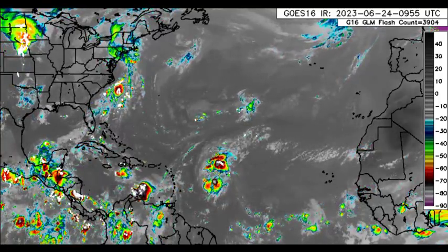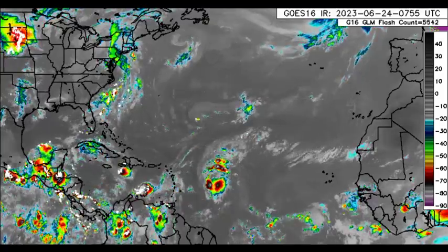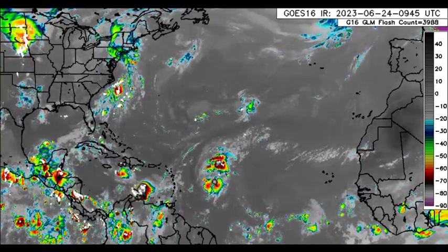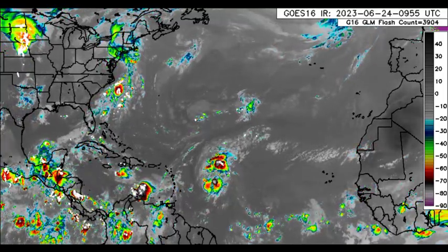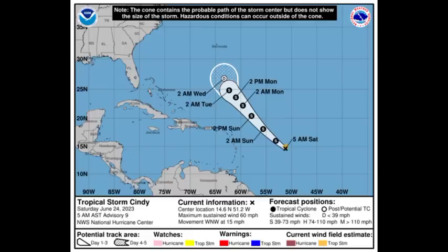Looking out into the Atlantic, there we have Cindy well to the east of the Lesser Antilles. Dry air has been preventing it from having a good satellite presentation. However, it has intensified a bit, so winds are now at 60 miles per hour. The maximum sustained winds are 60 miles per hour with higher gusts, and it is accelerating to the west-northwest at 15 miles per hour.